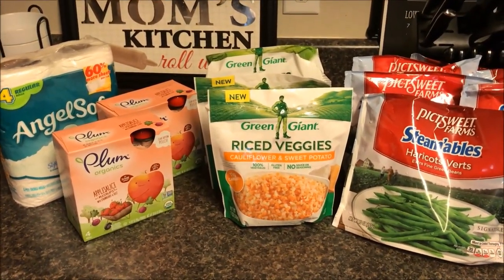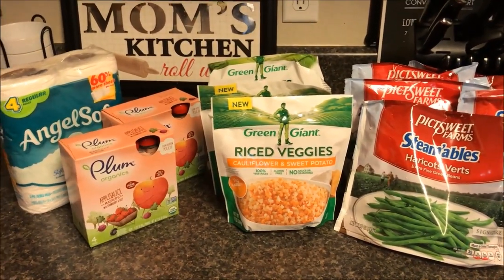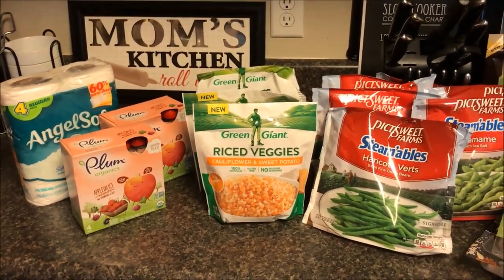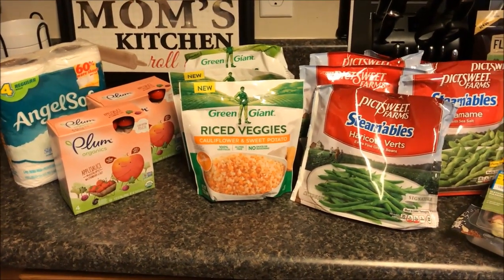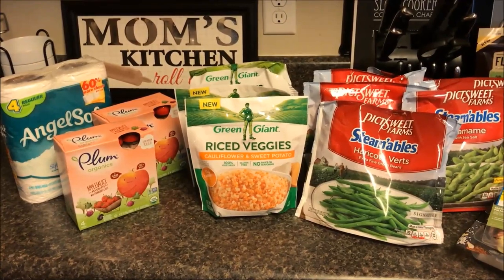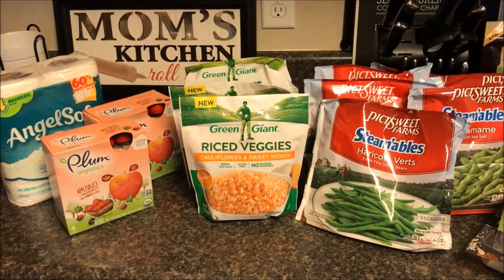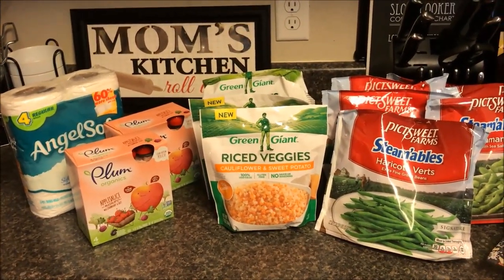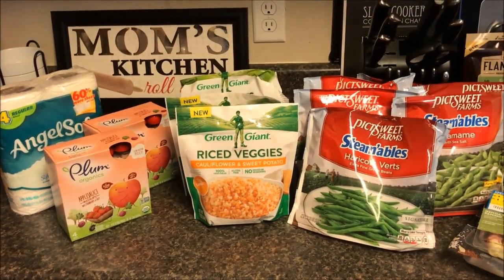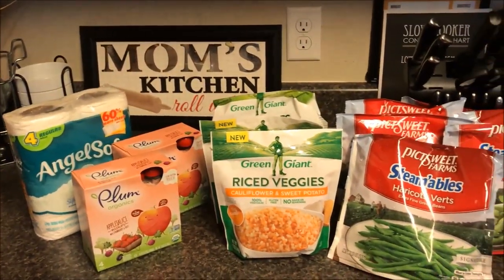For those of you who are new: a blitz is when Harris Teeter doubles their coupons. Normally they double 99-cent coupons — anything 99 cents or less gets doubled on a regular basis. When it's a Super Doubles, they double coupons up to two dollars, so a two-dollar coupon doubles to four dollars. They're having a three-day blitz — normally it's a week long, but sometimes they'll throw a blitz in for just three days.